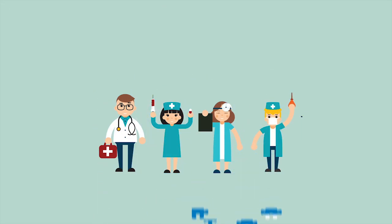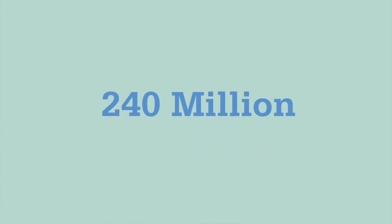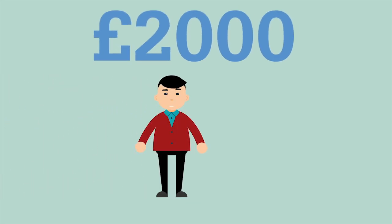This year, the National Health Service will treat over 240 million patients at a cost of about 115 billion pounds. That's roughly 2,000 pounds for every man, woman and child.